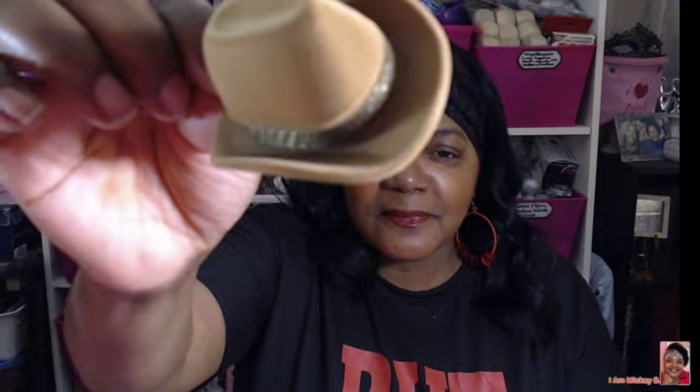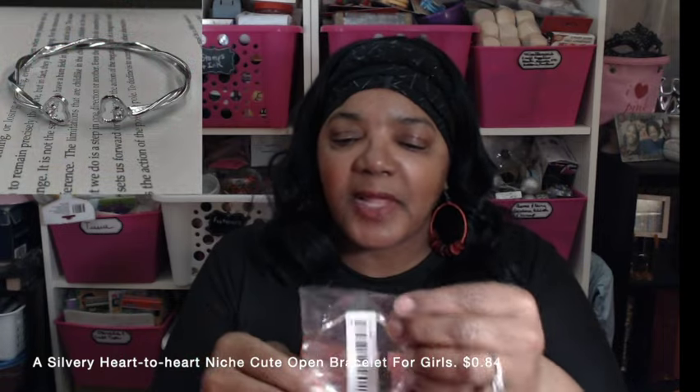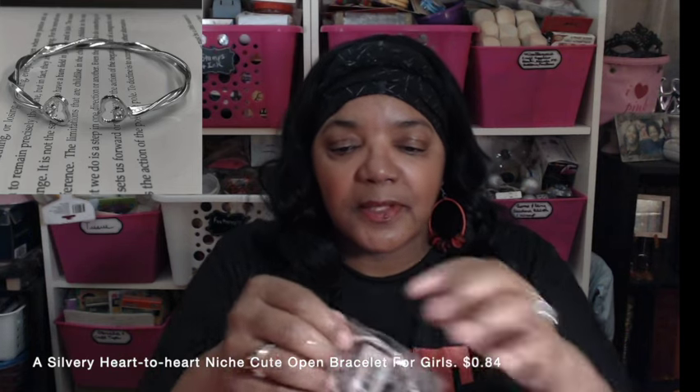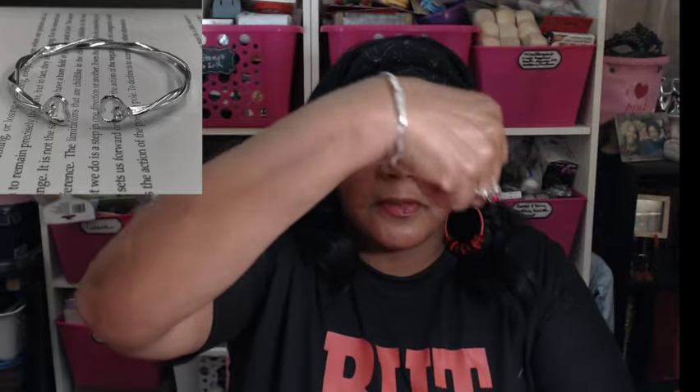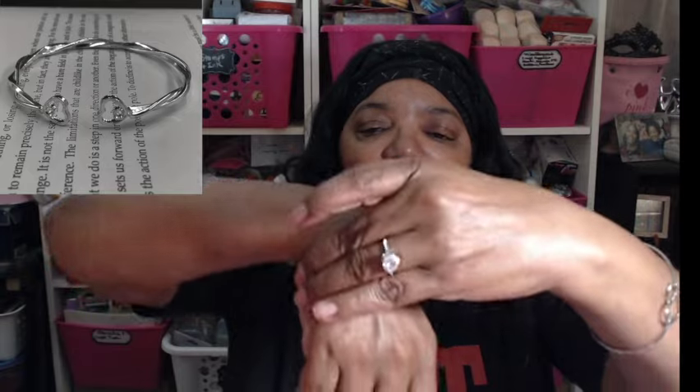Just be careful when you open it — when I first got it I pulled it back too far and it almost ripped off the top, so open it gently. They had it in different colors. Next item is this cute little bracelet that caught my eye because of the hearts on either end. It pops on your wrist and you can wear it with the hearts on top or bend them together at the bottom.